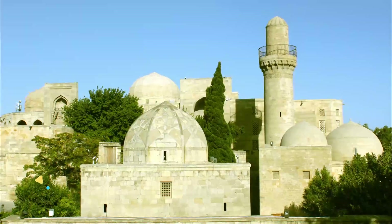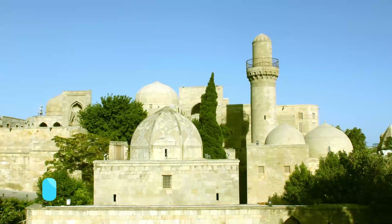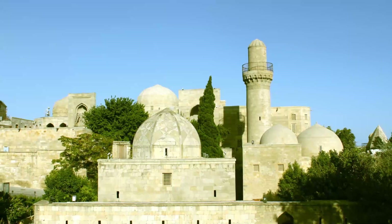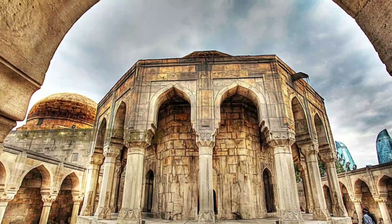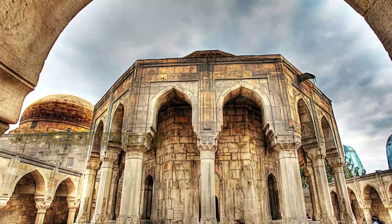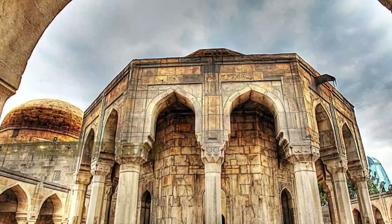Number 3: Palace of the Shirvanshaws. The palace of the Shirvanshaws, the ruling dynasty for 800 years, can be seen on the back of Azerbaijan's 10-manat banknote. The 15th-century UNESCO-listed complex served as a royal residence for 200 years and has a palace, mosque, burial vaults, and a mausoleum.